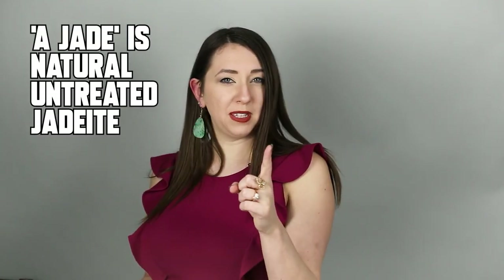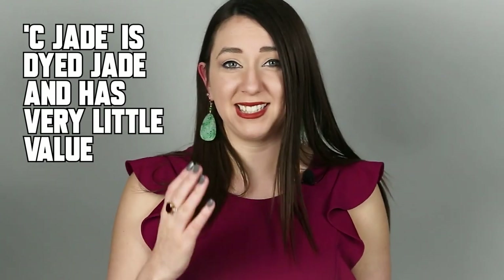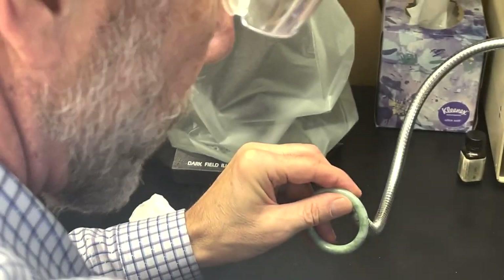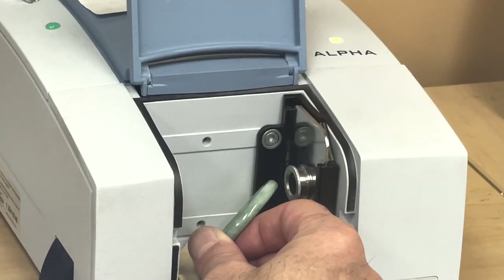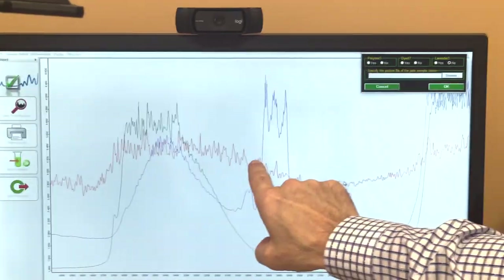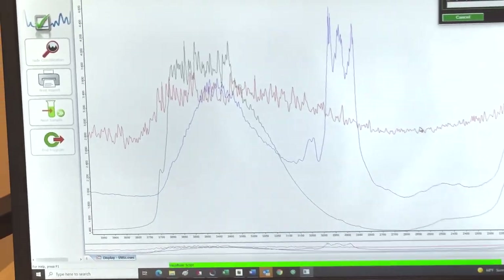Natural jade should be called A-jade — don't be confused, as A-jade is not a quality grade, it just means it's untreated. If jade is dyed, its value is even lower and we call it C-jade. We test to see if the jade is dyed first, because dyed jadeite jade has almost no value. Here is Jeff Mason testing this jade bangle for dye by shining a light through the stone to find a dye line — no clear dye line found. Next, Jeff uses FTIR infrared spectroscopy to check for polymer or resin. There's a little noise but no clear spiking, and Jeff's call: it's natural.